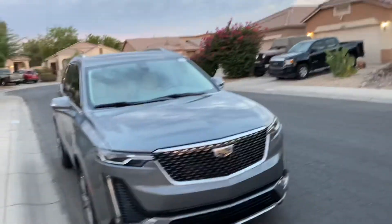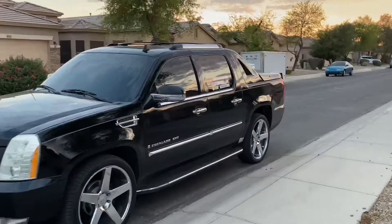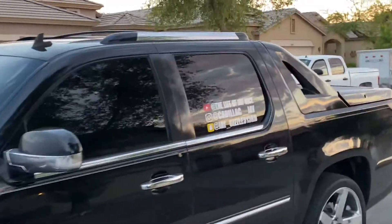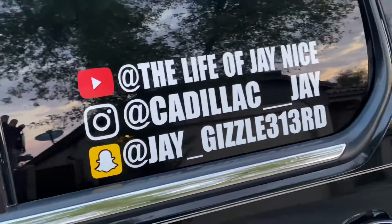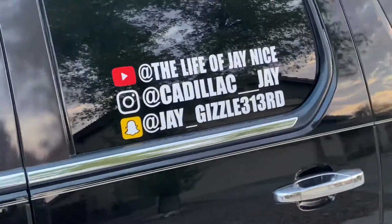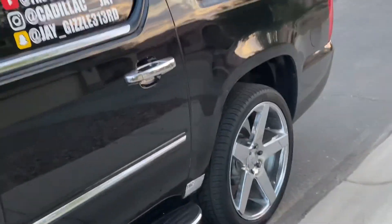Hey guys, if you like this video make sure you hit that subscribe button, hit that like button, and make sure you share it so other people can see it too. This is the 2021 XT6 made by Cadillac. Don't forget to hit that subscribe button and follow me on all platforms — Laugh of Jay Nice, Cadillac Jay on Instagram, Cadillac double underscore Jay, and Snapchat too. Stay tuned, we got more videos coming. It's your boy Jay Nice and I'm out.